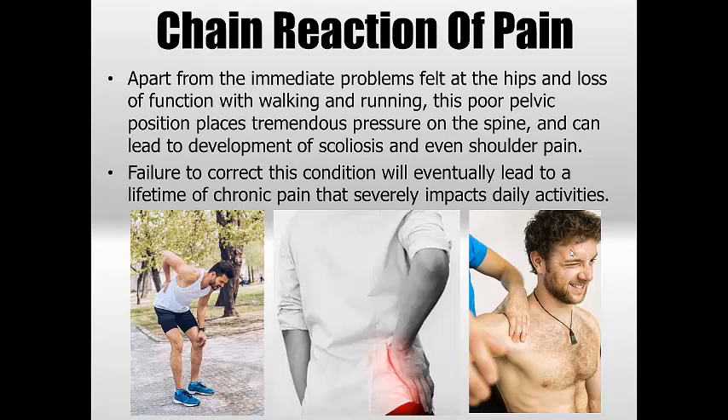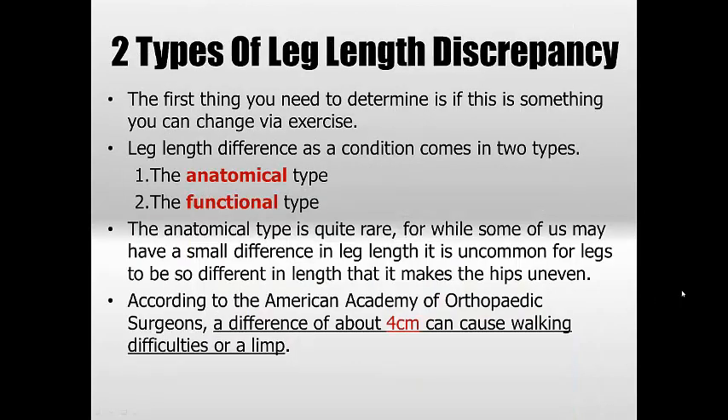The chain reaction of this poor position is immediately felt at the hips or the spine, and you can see it quite easily in walking and running. It also places a lot of pressure into the shoulders, where we see depressed shoulders resulting in impingements, rotator cuff tears, and all sorts of problems. Failure to correct the condition eventually leads to a lifetime of chronic pain that really impacts all daily activities.